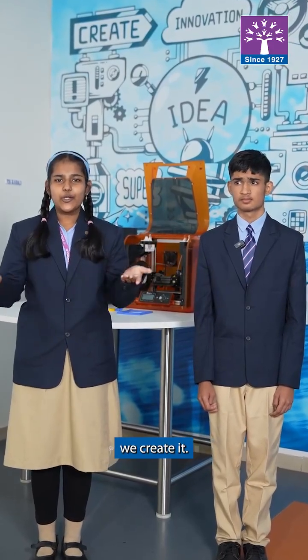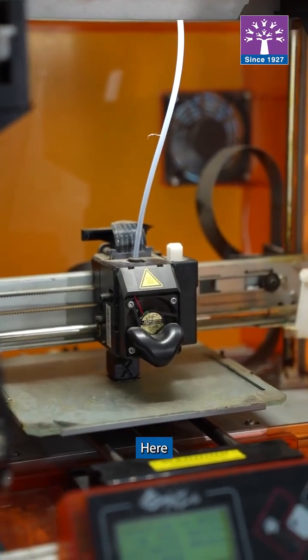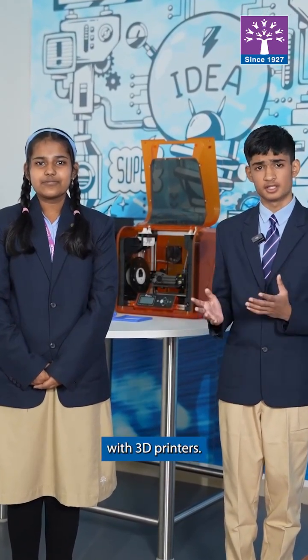In ICT at Kothar, we don't just learn about technology, we create with it. One of the most exciting parts is 3D printing and designing. Here, we design our models in software, we refine our ideas and bring them to life with 3D printers — from keychains to architectural models.